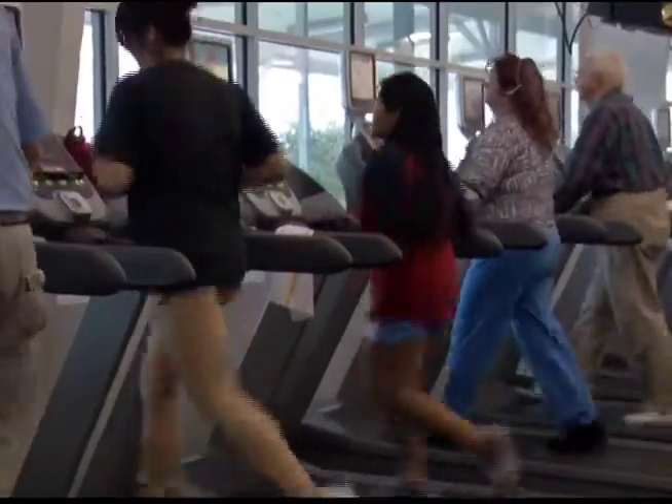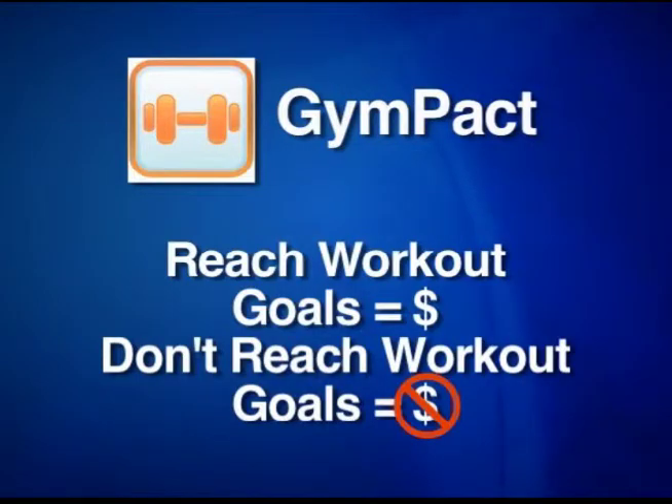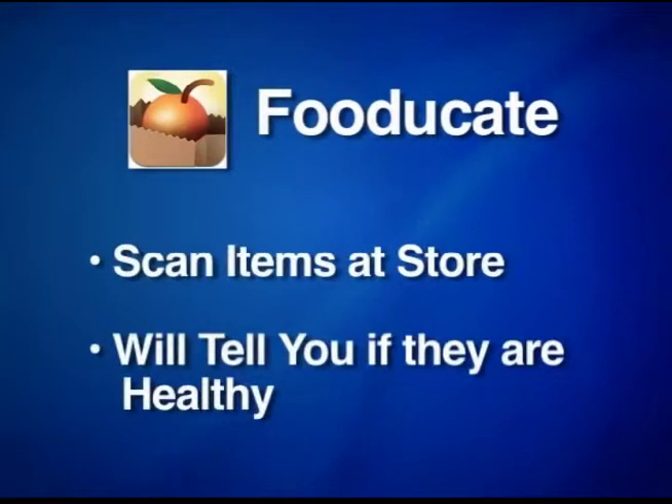If you're looking for fitness motivation, GymPact lets you make a deal with other users. If you live up to your goal, you make money. If you don't, you pay. And with Fooducate, you scan items at the grocery store and it will tell you just how healthy they are.